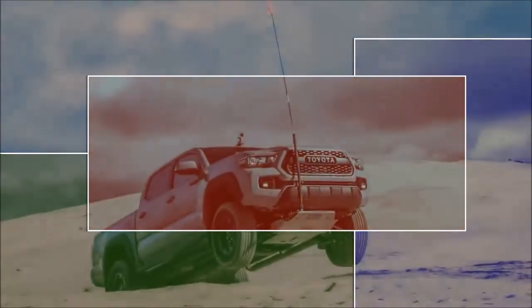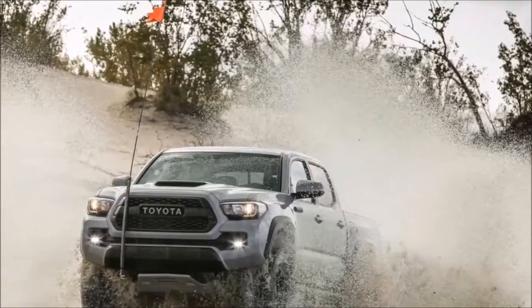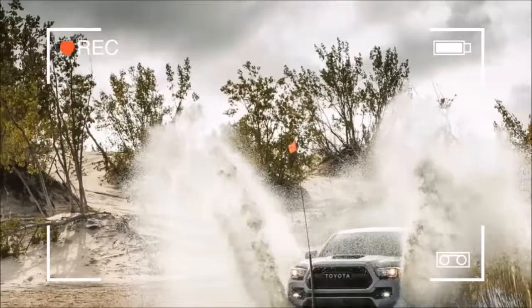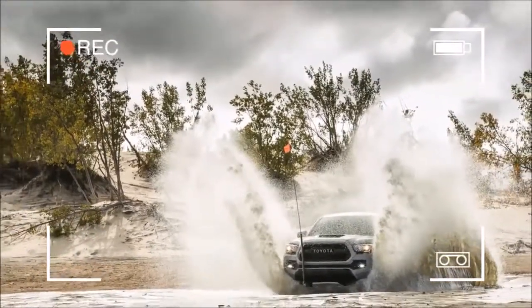The 2018 Tacoma is mostly the same as last year's model, except for one major update. The midsize pickup now has a host of standard active safety features with the addition of Toyota Safety Sense P.